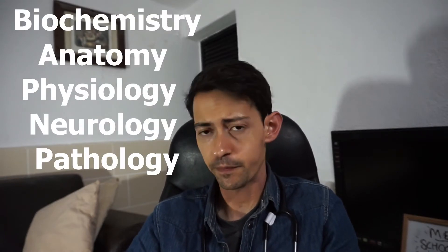As you transition from pre-clinical to clinical years, the choice of books will also vary. During my five years in medical school, I actually only used five physical books, whilst the rest were mostly online in PDF format. I also used various websites which I will be guiding you through in this video.